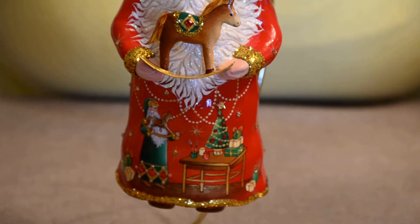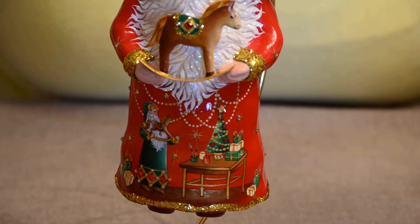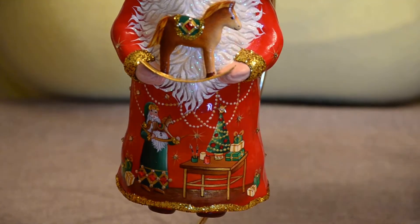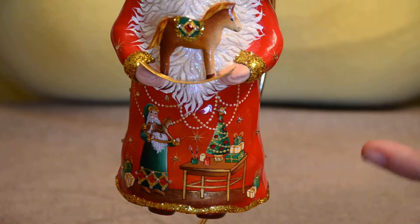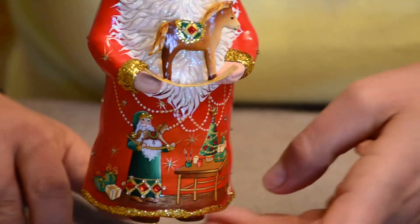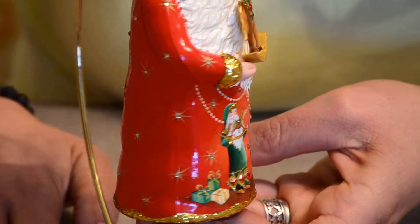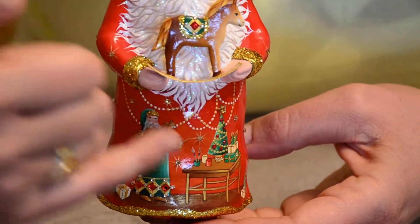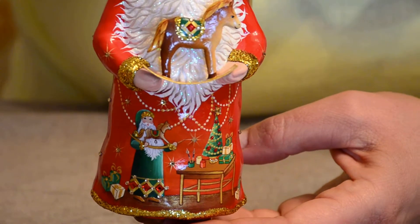You can see it's freshly painted, brand new, hot off the press — this beautiful rocking horse. And on his little workstation there, you'll see the paintbrushes and everything that was involved to create this beautiful Christmas present. Down in the base, you've got a variety of different little Christmas presents, and a little Christmas tree.